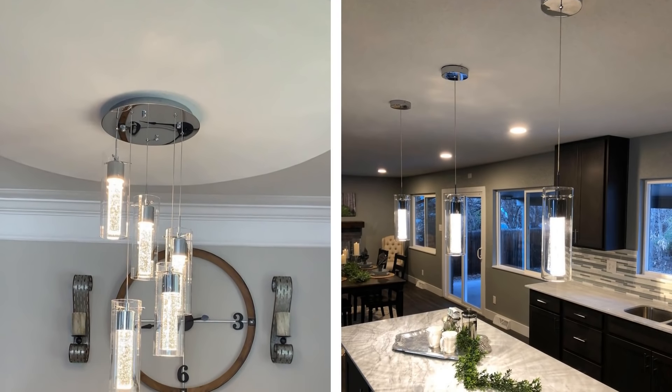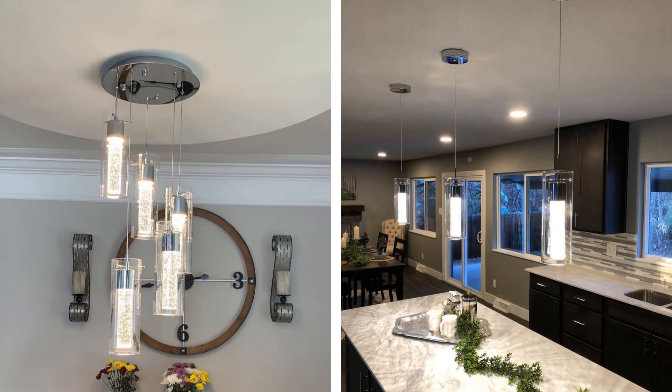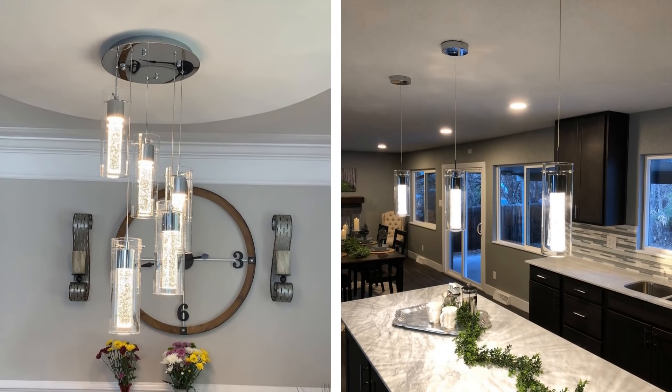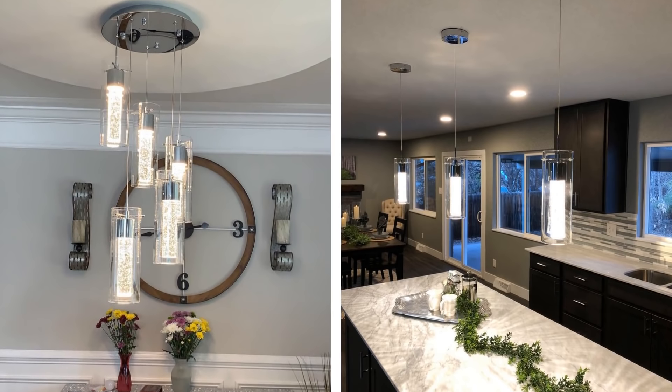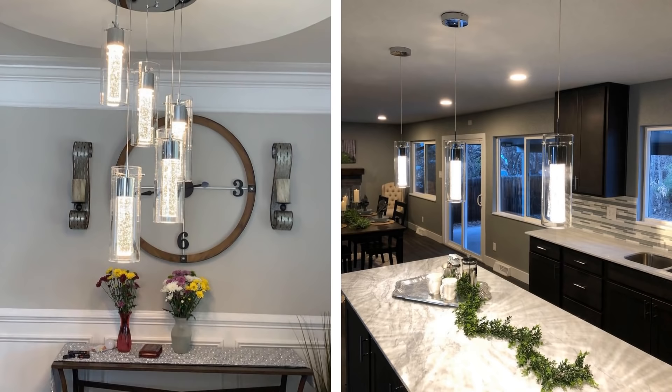If you want ambient light throughout your whole kitchen, then it is recommended that you use low-hanging lights such as pendants or chandeliers to get the most light across your work area. This way, you will have the proper lighting where you need it the most, and the light will also shine through the whole kitchen.